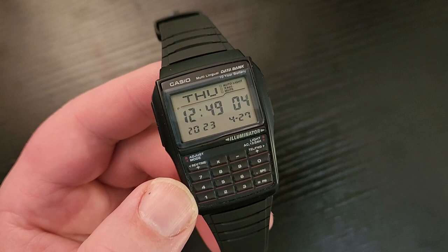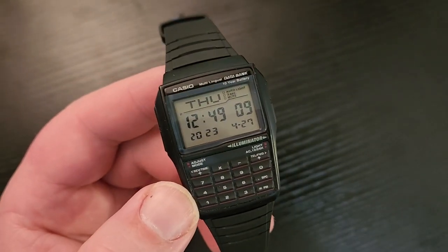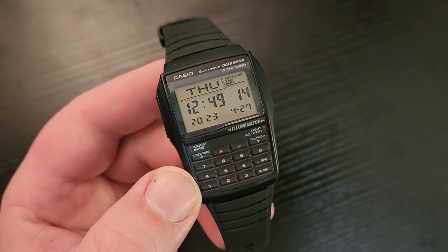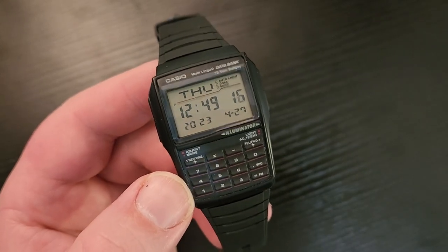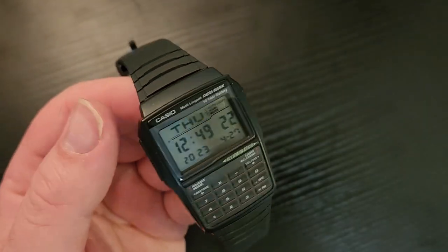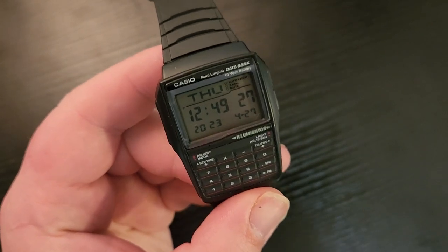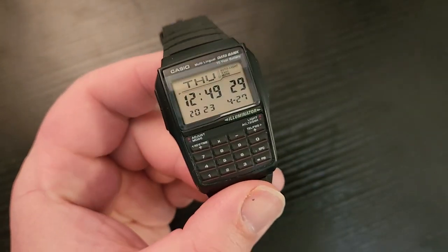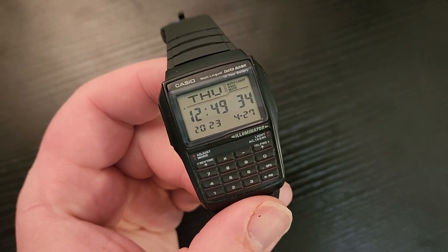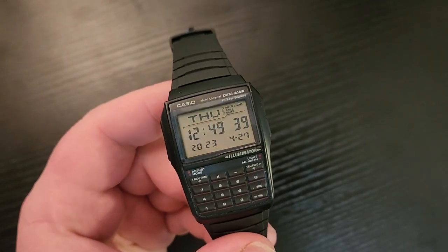This is a nostalgia purchase for sure, but it's actually a pretty practical watch. It's cheap — I think about 40 bucks. They're easy to get, a couple of versions are available, they wear really comfortably, and they do the job of a watch. There's also a backlight so if you're in the dark you can see the time. Pretty handy despite being almost a hundred percent a nostalgia novelty purchase.